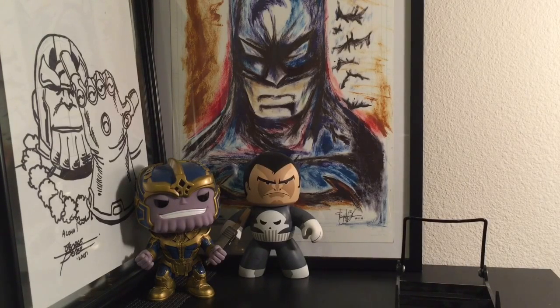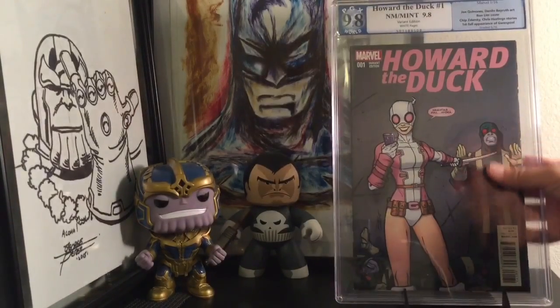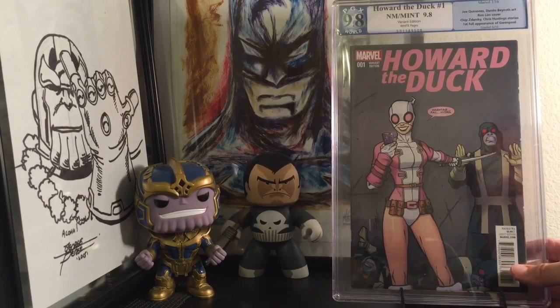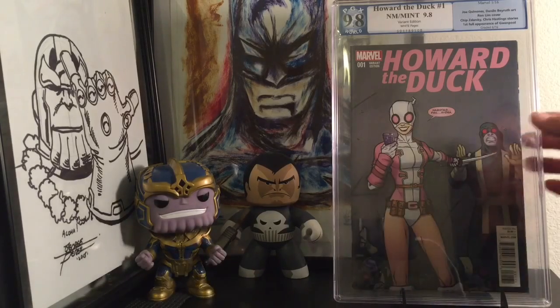Got to put them out if we're going to talk about females. So we have Howard the Duck number 1 — 9.8. Another fabulous random act of kindness by my boy Freddy's562. This is the first full appearance of Gwenpool. Just love having this book in my collection. Cannot thank Freddy's562 enough.